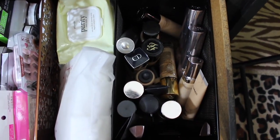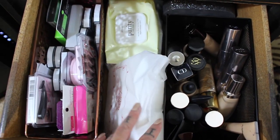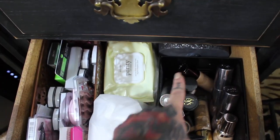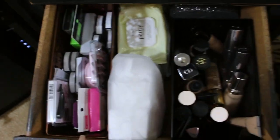All my foundations are in this bottom drawer. I've got my cotton pads from Shiseido, my makeup wipes in a container from MAC, and then all of my lashes in this one.